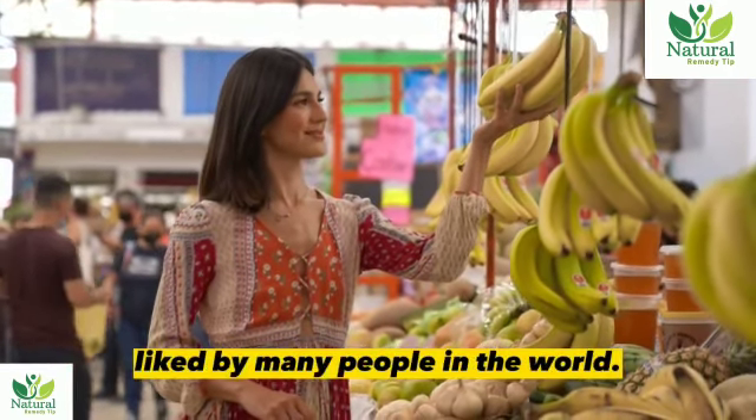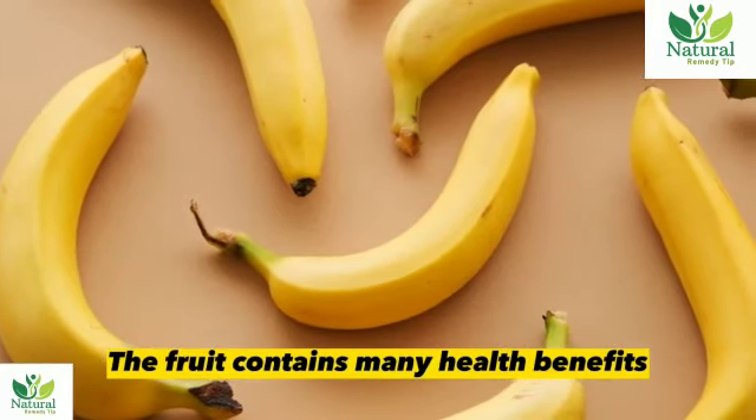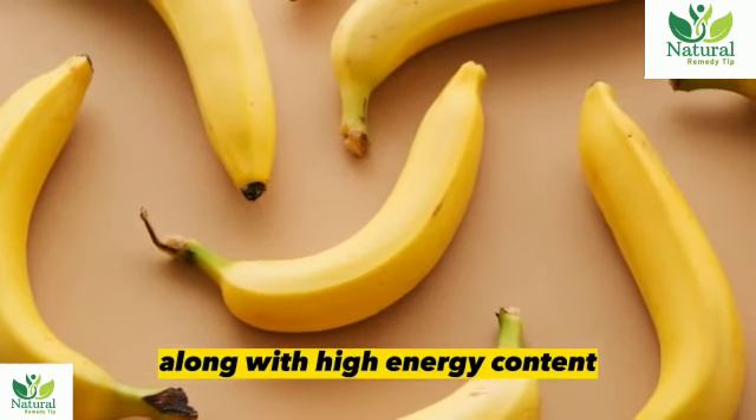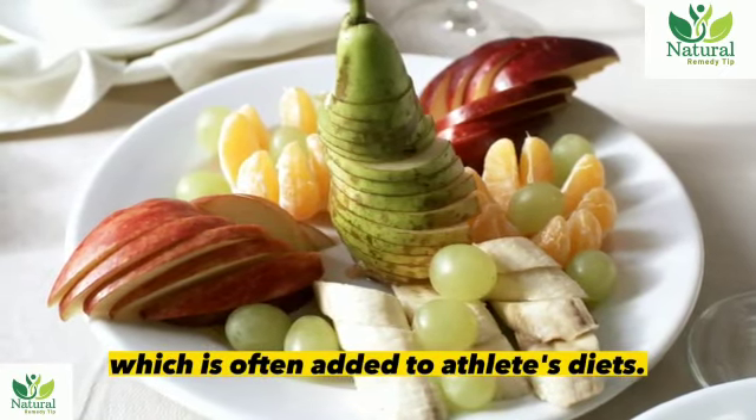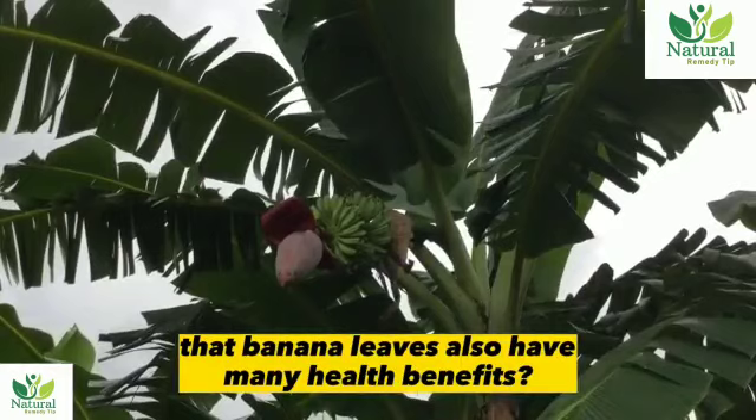Banana is one of the tropical fruits liked by many people in the world. The fruit contains many health benefits, along with high-energy content which is often added to athletes' diets. But do you know that banana leaves also have many health benefits?